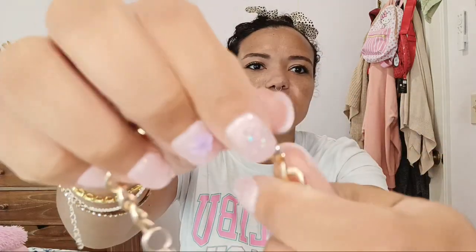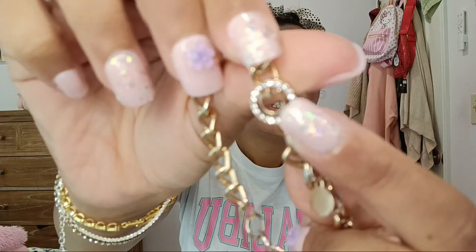The next item I have to show you guys I think is just so adorable. It is this cute charm bracelet. It has a little G on it and then like charms. This is definitely my favorite bracelet like ever.